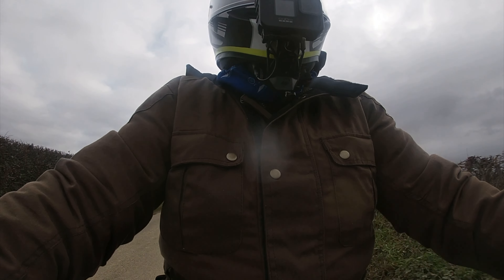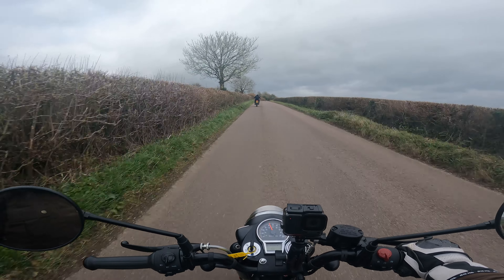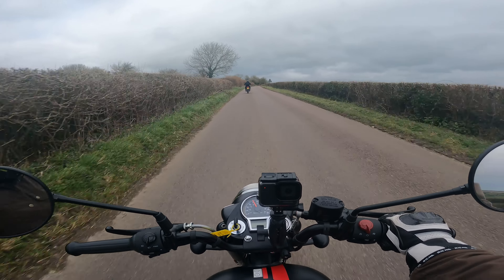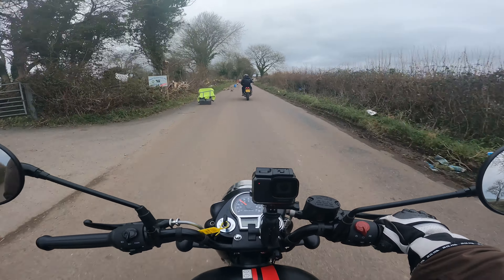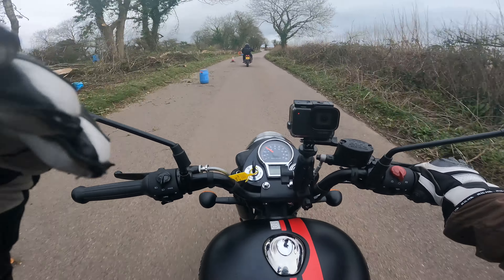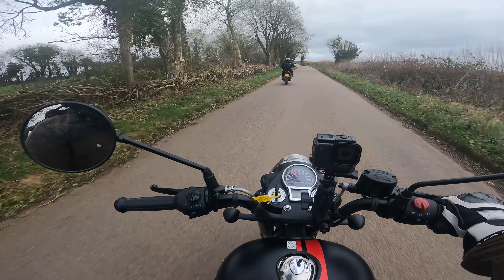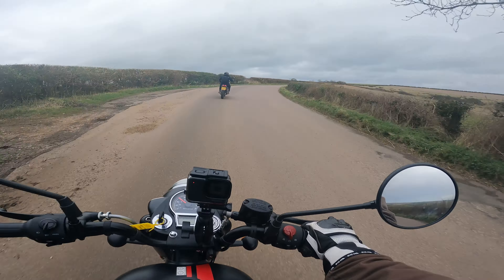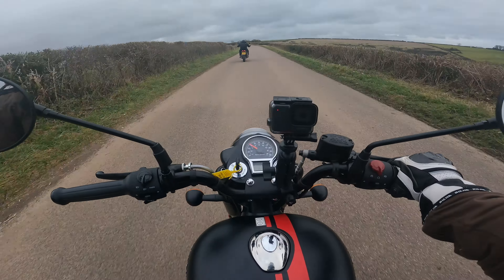On a dual carriageway it has not been a comfortable bike to be on, in that it doesn't reach national speed limit particularly easily. Going downhill it picks up quite a lot of speed, but on the flat and any sort of incline it just is not reaching the speed you need. However, on these lovely back roads we're on now, this bike's perfect.